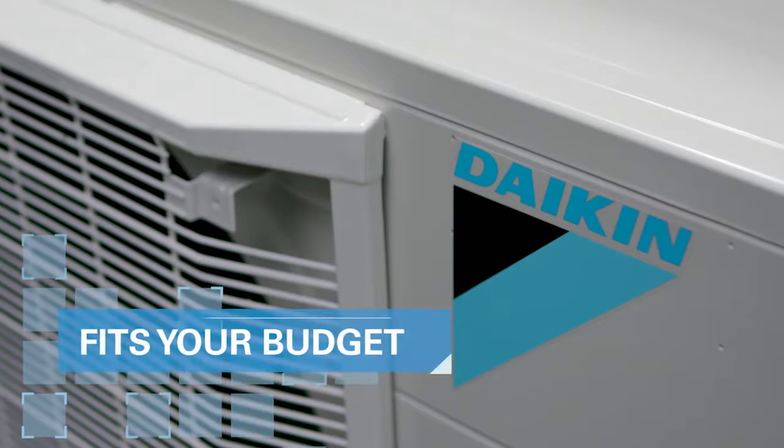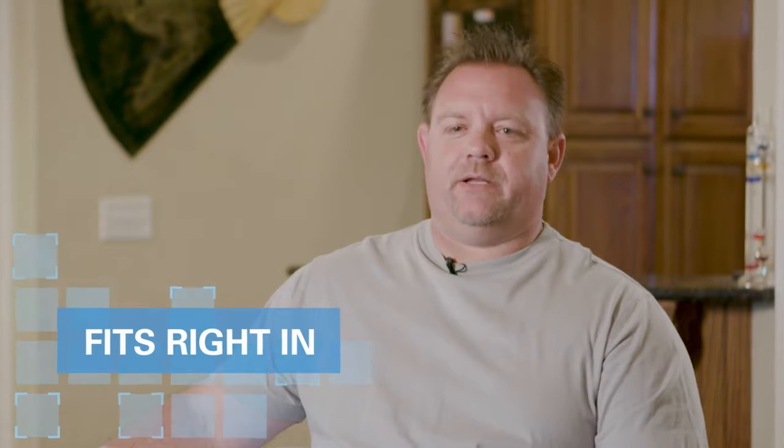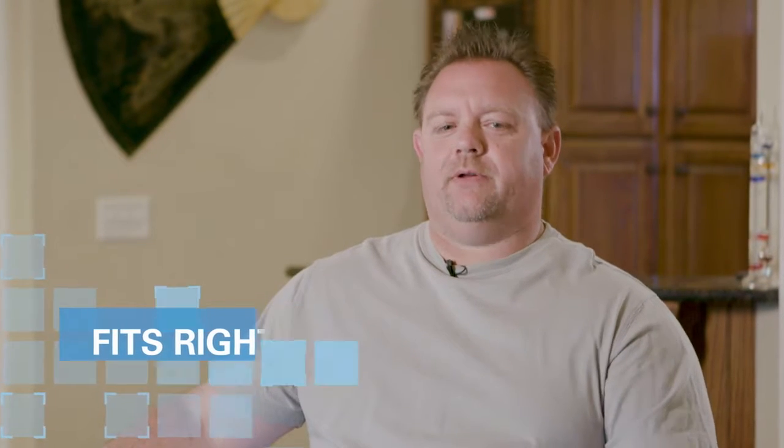We chose the Daikin Fit for the budget value. The Fit has everything that we needed in a system without the high price tag. It fits our lifestyle, fits the house, fits our budget, and it's been great. It's the best thing in the world.